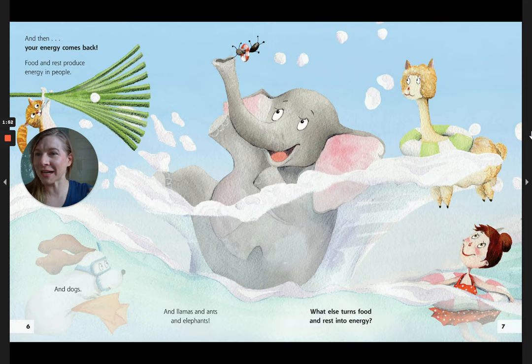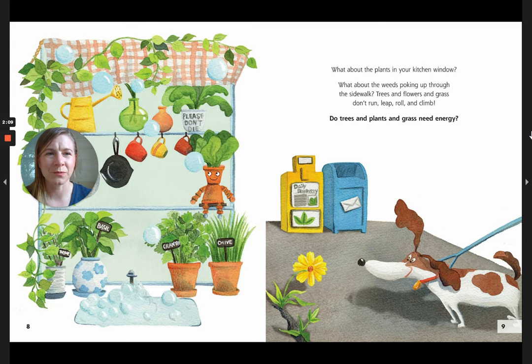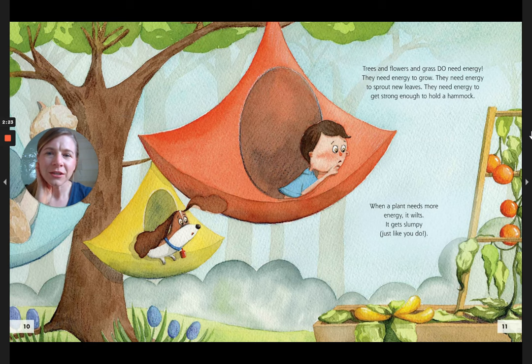And then your energy comes back. Food and rest produce energy in people and dogs and llamas and ants and elephants. What else turns food and rest into energy? What about the plants in your kitchen window? What about the weeds poking up through the sidewalk? Trees and flowers and grass don't run, leap, roll, and climb. Do trees and plants and grass need energy? Trees, flowers, and grass do need energy. They need energy to grow. They need energy to sprout new leaves. They need energy to get strong enough to hold a hammock. When a plant needs energy, it wilts. It gets slumpy, just like you.